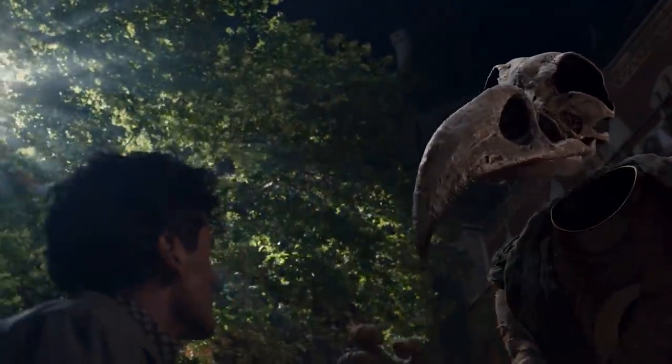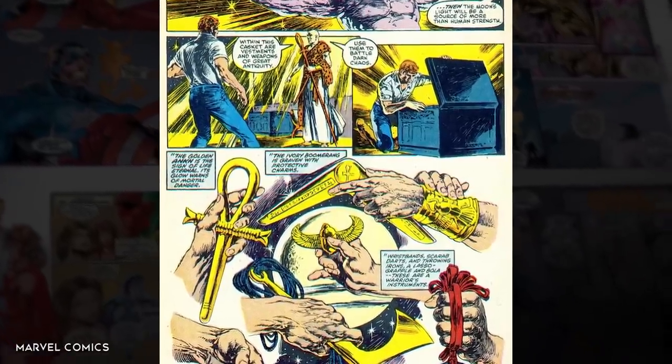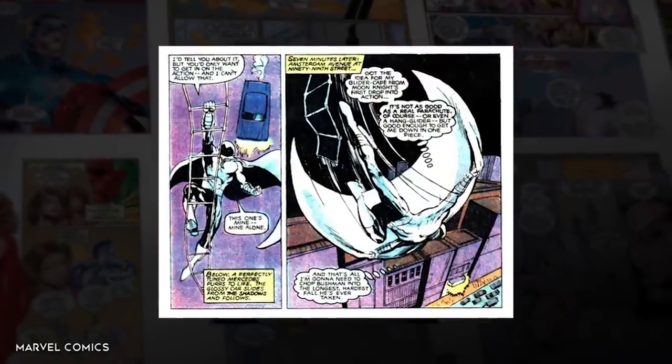Whether he is traveling through time or just simply beating the snot out of someone, Moon Knight's arsenal of weaponry is one of the most impressive seen in Marvel Comics. Which of Moon Knight's weapons do you think is the most powerful? Answer for each of your personalities.